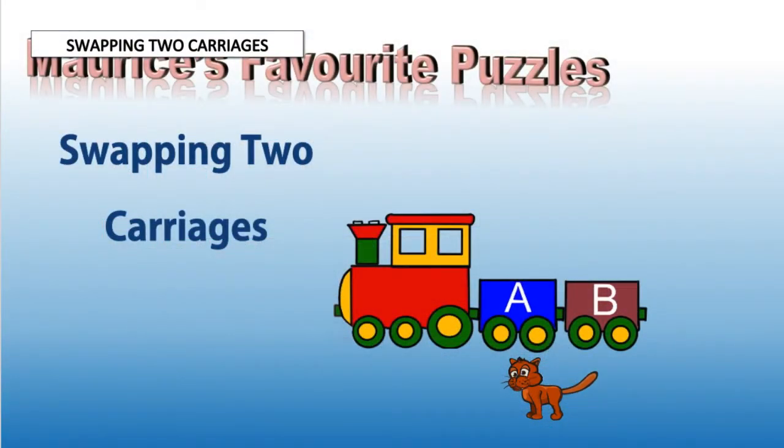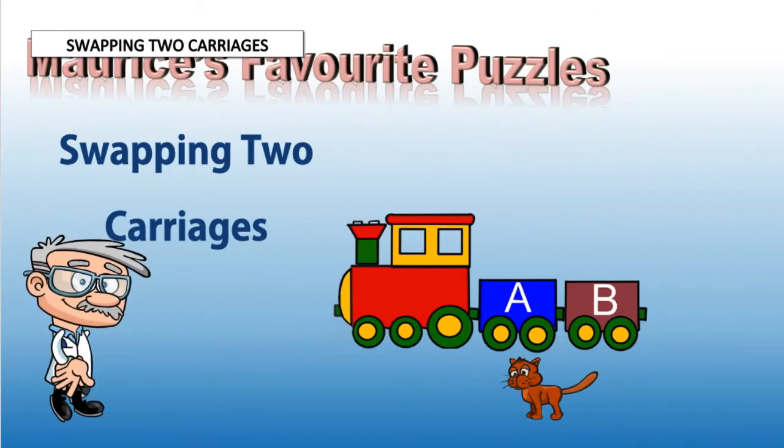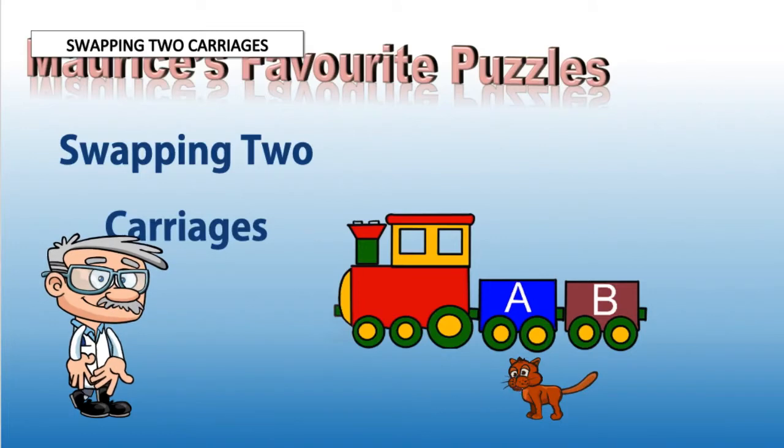This puzzle involves a train and two carriages. Do you like this train? My assistant drew it with his crayons. I'll let him talk you through the puzzle now.